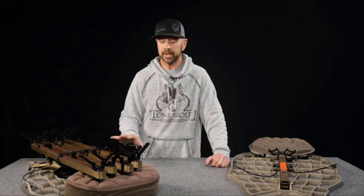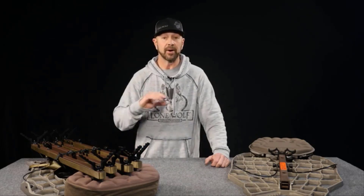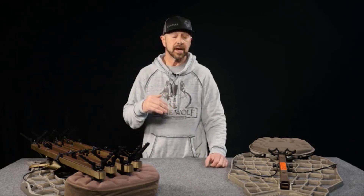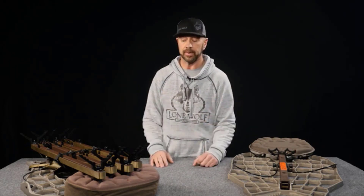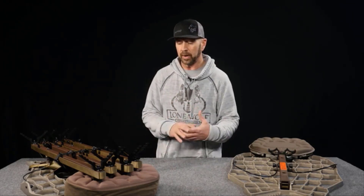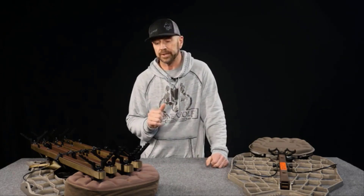We can actually get into those twisted timber areas with a hang-on and a set of climbing sticks without the need to cut branches. In fact, we use them to our advantage as backdrop, and oftentimes we'll find ourselves hunting at a lower elevation because we've got good concealment and good breakup around us. What I want to touch on here is the Lone Wolf setup for mobile hunting — the hang-and-hunt scenario has some really unique features.